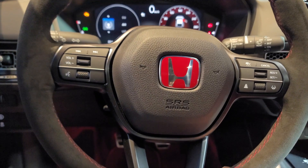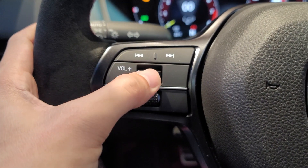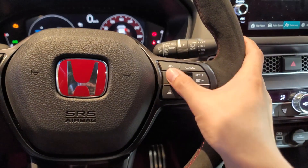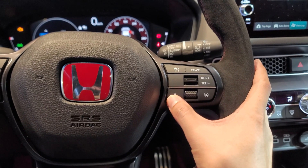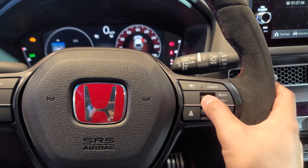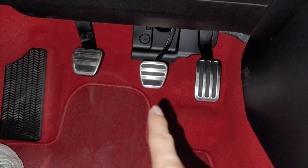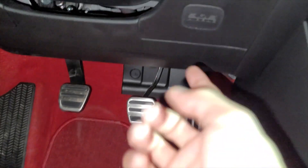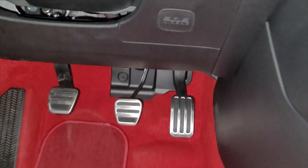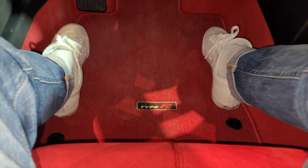Audio controls are easy to reach, along with voice command and scroll. The ADAS Honda Sensing system is all here, easy to reach, and there's a thumb rest. Three pedals — it's a manual — and it even comes with a knee airbag. I love cars with knee airbags. The Type R floor mat looks beautiful, and there are sensing and traction on/off buttons.